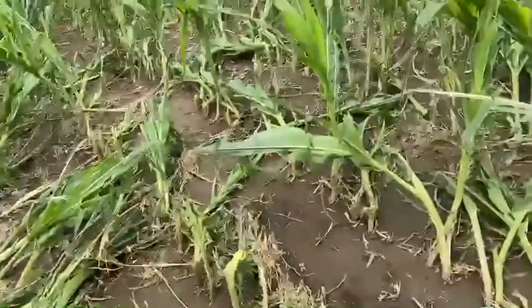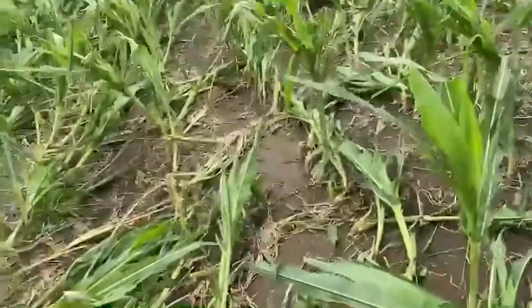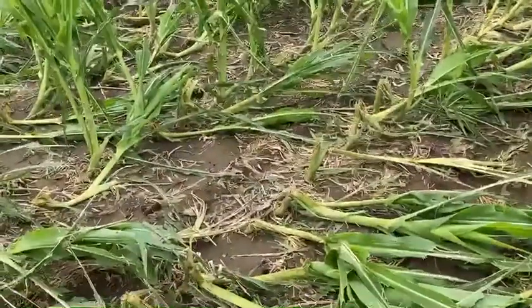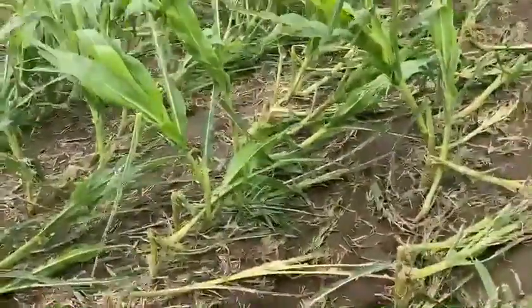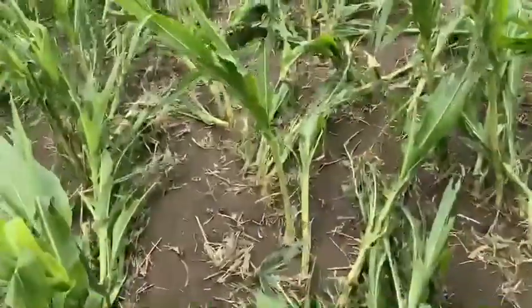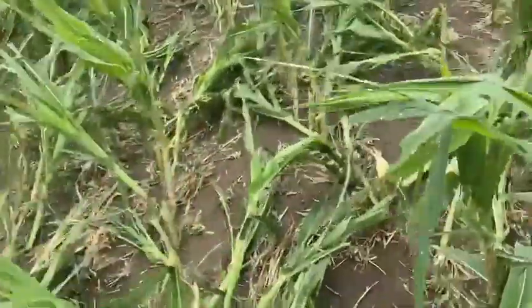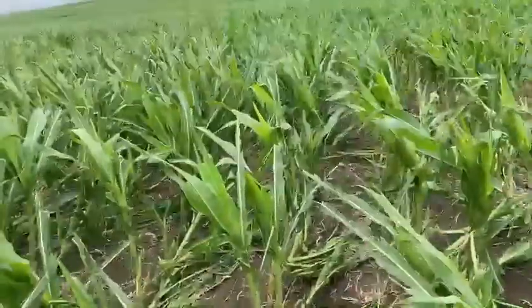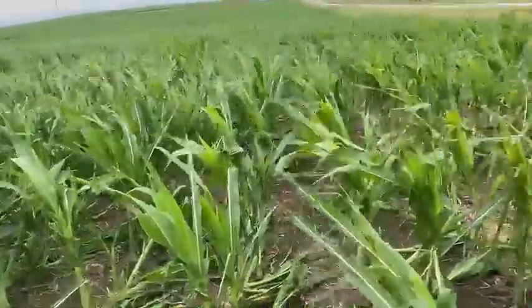We've just lost so much stand. Some of these plants are probably going to produce somewhat of an ear, but not really a very harvestable ear — probably not going to be much more than a nubbin. It's probably going to contribute more to volunteer corn in next year's soybean fields than it does to yield this year, unfortunately.